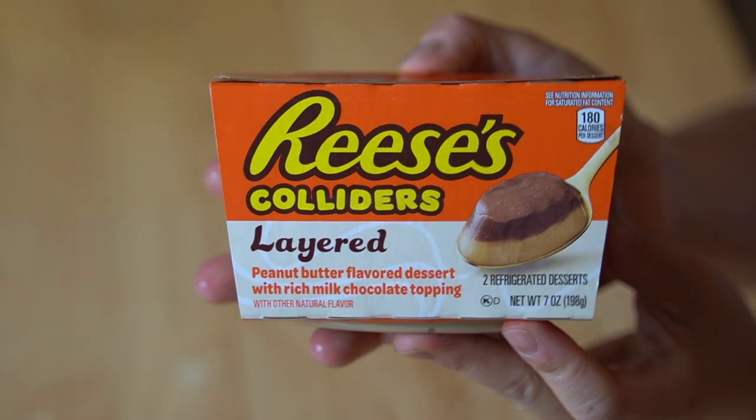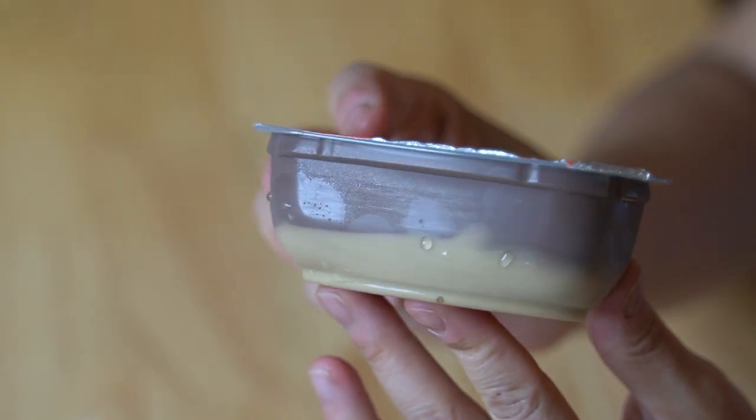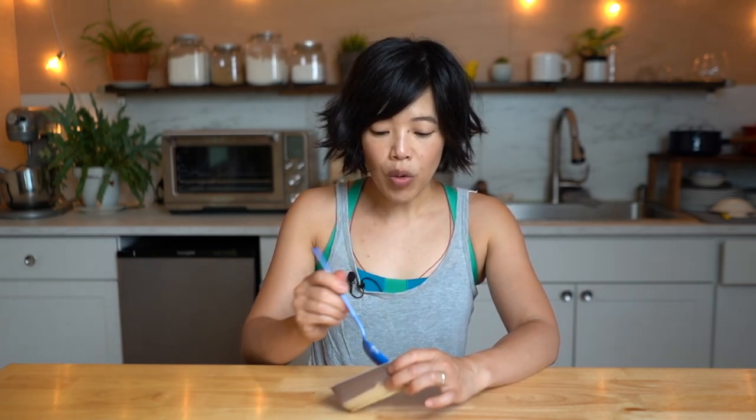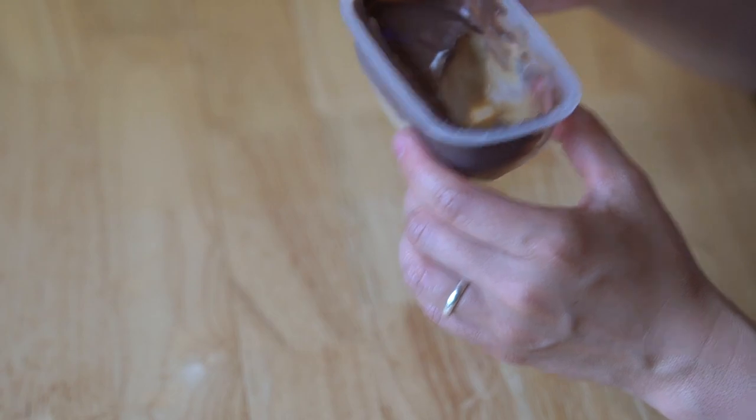Now this version is the Reese's Colliders Layered. This one's a little bit different because the Reese's peanut butter cups have actually been transformed into a dessert in itself. The top part has a really rich chocolate flavor, and beneath it — not surprisingly — is the peanut buttery custard underneath with that same smooth, decadent texture. It tastes kind of enriched, a little bit creamy. What I really like is that they put the peanut butter beneath the chocolate, just like in a regular peanut butter cup.